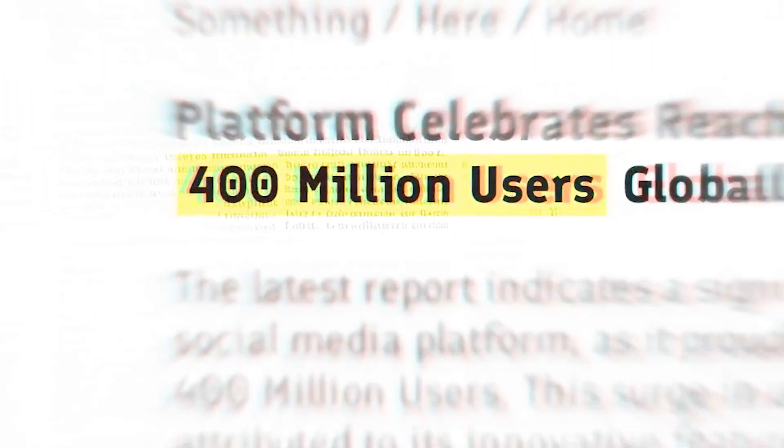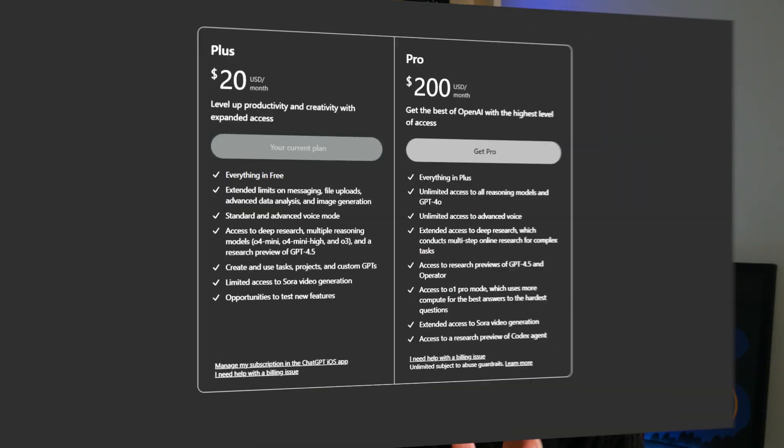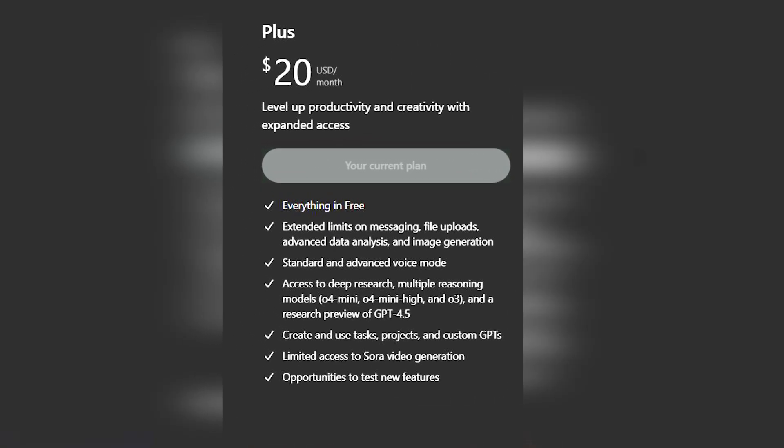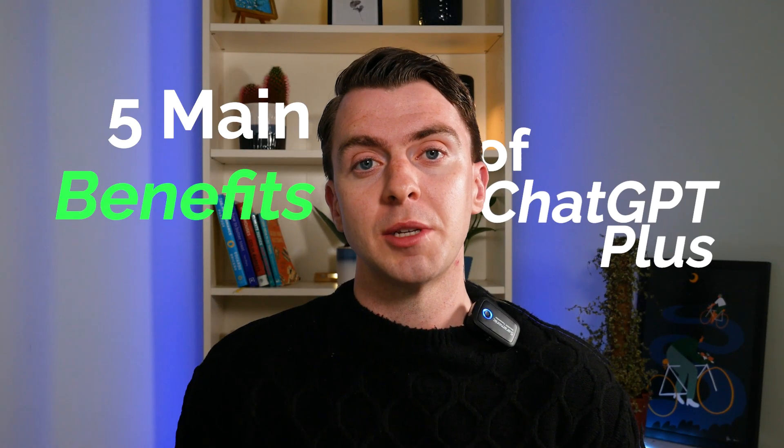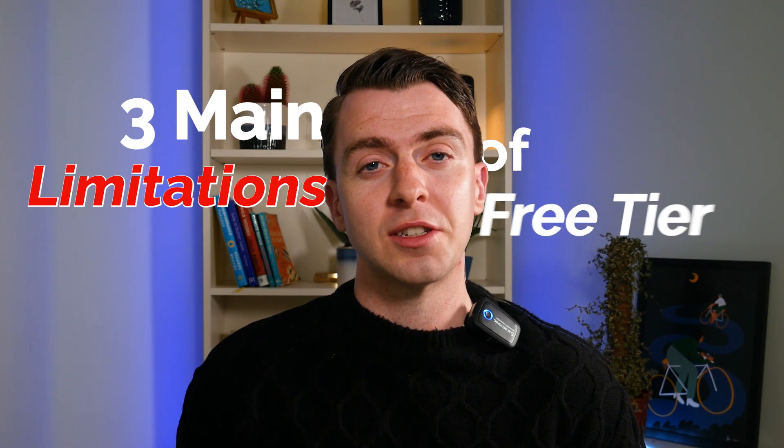ChatGPT now serves over 400 million users every week, but only a small fraction paid the $20 for ChatGPT Plus. But is ChatGPT Plus worth the $20 a month? In this video, I'm going to go through the five main benefits of ChatGPT Plus and the three main limitations of the free tier.